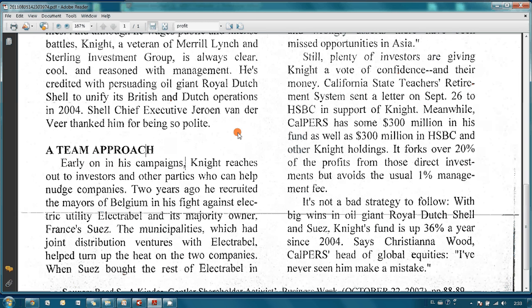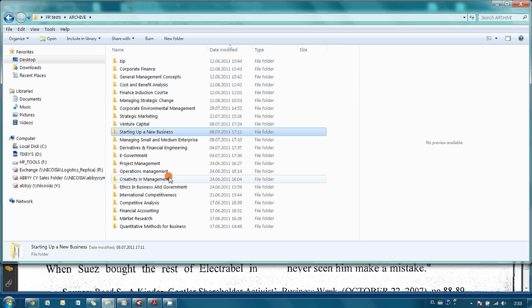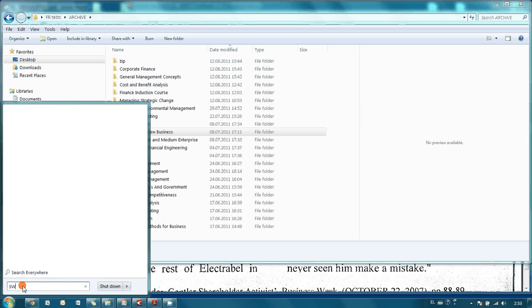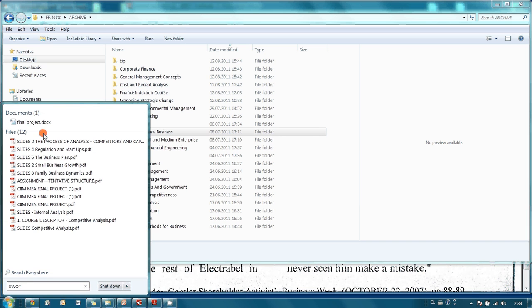In exactly the same manner I scanned and converted into searchable PDFs the most interesting materials from my MBA program. I saved them on my local hard drive, and since Windows 7 automatically indexes searchable PDF files, I no longer waste time whenever I need to find a piece of information. For instance, I would like to find some articles related to SWOT analysis. All I have to do is type 'SWOT' in the search field.